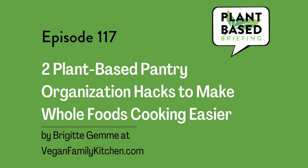You just listened to Two Plant-Based Pantry Organization Hacks to Make Whole Foods Cooking Easier by Brigitte Jem at veganfamilykitchen.com. I'm so excited about this post — I'm going to take her advice and organize my pantry this way as well. I've had pantry moths in the past and don't ever want them again, so this is a great solution. As always, I put a link to the original post in the show notes, and in the original post Brigitte has linked to another post on pantry moths. Check it out and please share this with others who might find it beneficial. Thanks for listening.